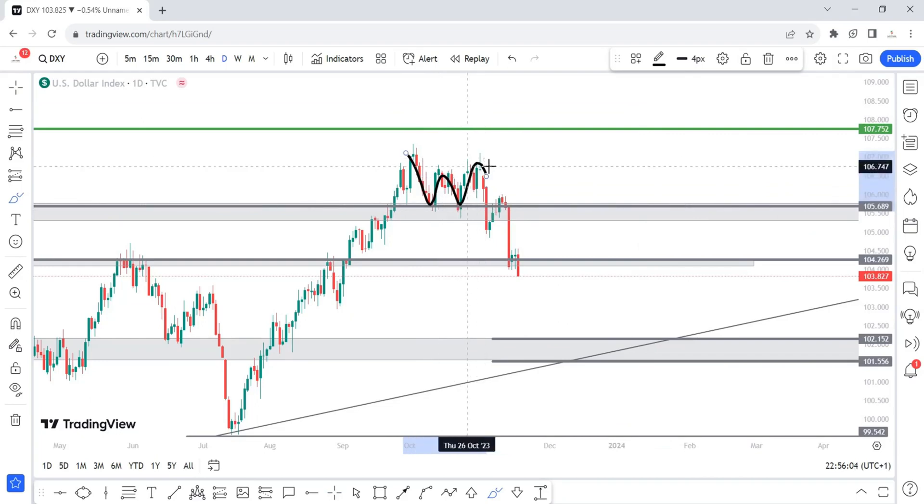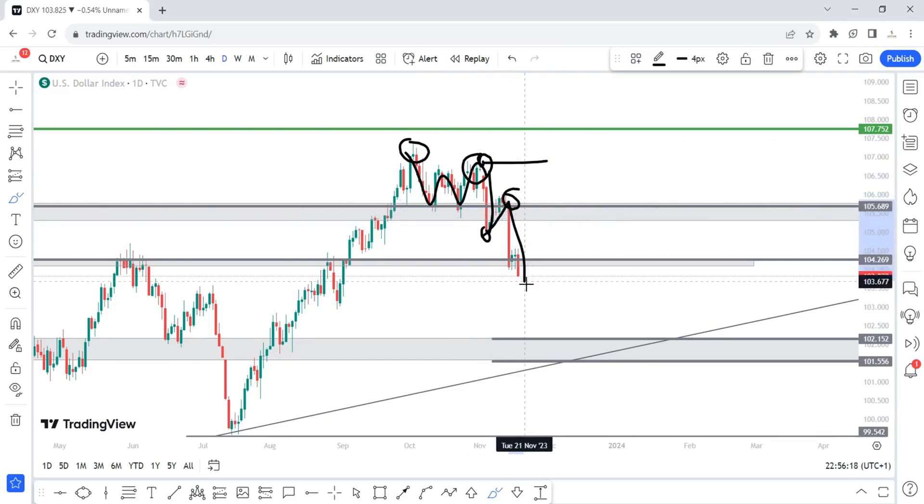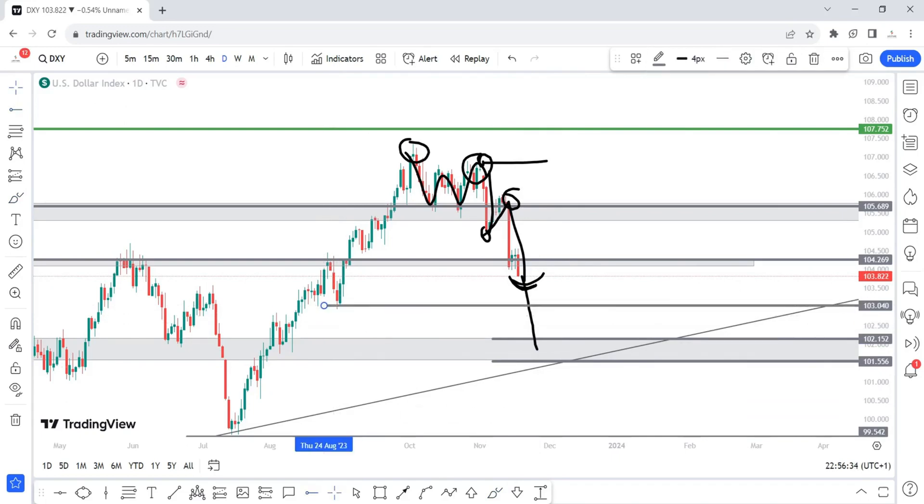On the daily time frame we're arranged around here. Even within the range we created lower lows, which are lower than previous levels. Then we created a lower high, then a lower low, went back to create a new lower high, and now we have a lower low. So for next week I expect price to continue falling into this region. Before we come into that region there's another area I'm looking at which is the 103.040.